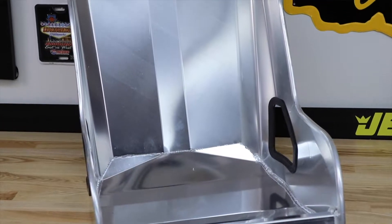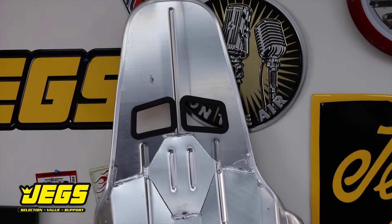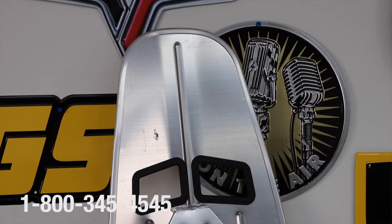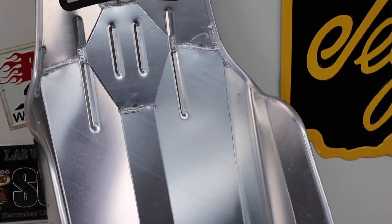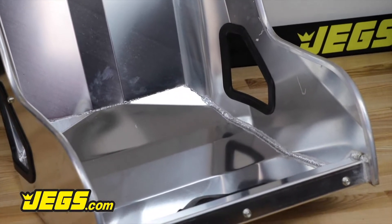Made with .1-inch thick aircraft-grade aluminum, each seat is precision laser cut and CNC machine formed with TIG welded seams. The seat's tubular rolled edges with bracing and stiffening ribs add extra strength for superior safety. And the soft rubber edges prevent harness damage.